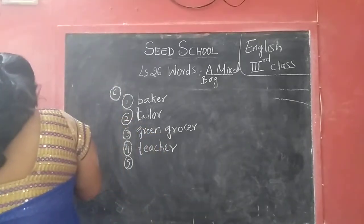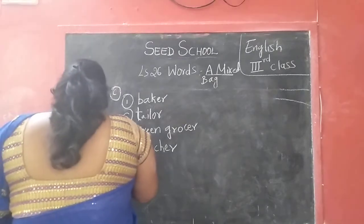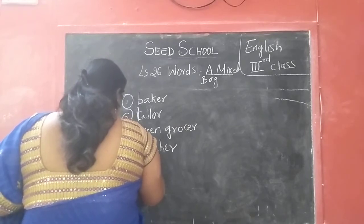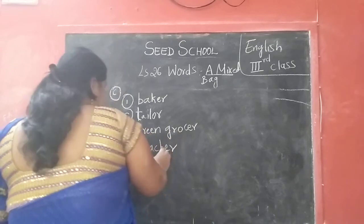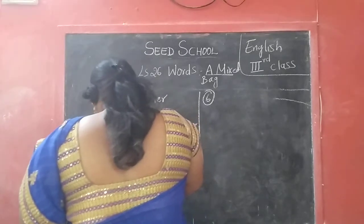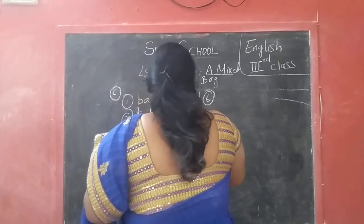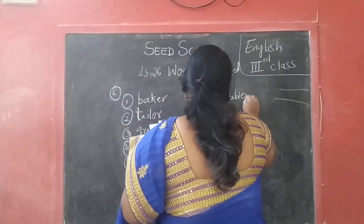Fifth one: a person who paints the house — painter. P-A-I-N-T-E-R — painter. Sixth one: a person who makes our shoes — cobbler. C-O-B-B-L-E-R — cobbler.